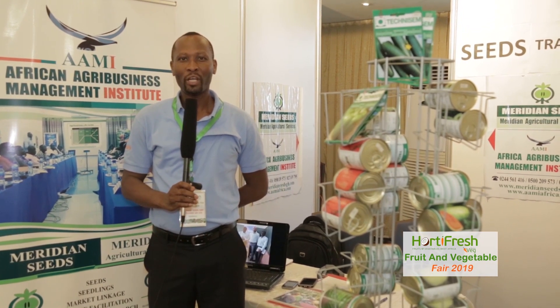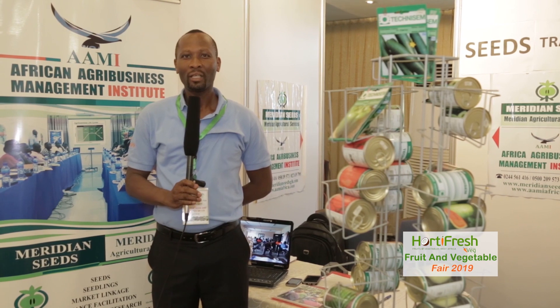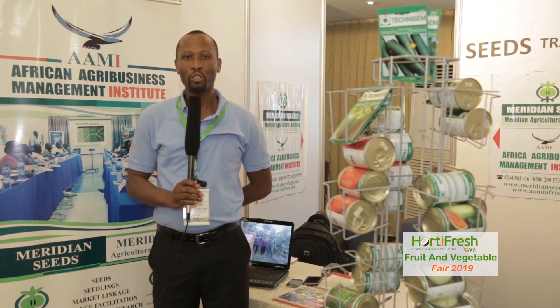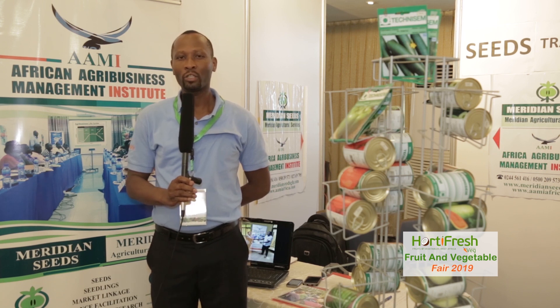My name is Charles Buku, Business Development Support Officer for Meridian Agricultural Services and Meridian Seeds and Nezris. What we do is supply quality seeds to farmers — cereal seeds, legume seeds — and supply them to farmers all over the country. We also supply vegetable seeds. We import seeds from India, from France, and from the Netherlands for greenhouse operators all over the country.